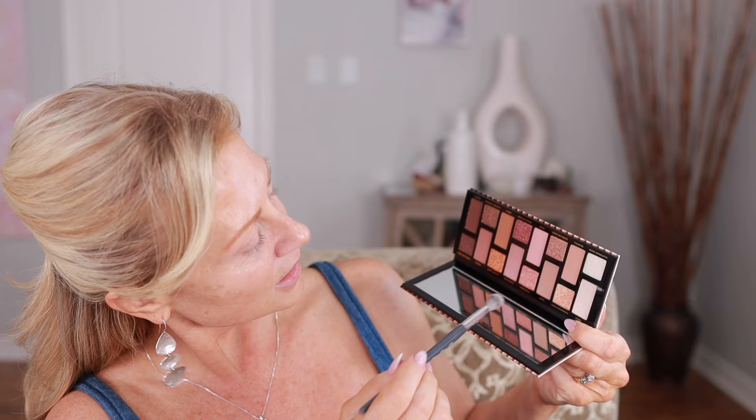I'm going to go in with this color right here which is Nude, just with a fluffy brush — this is a BK Beauty A503. I want to just lightly dust that everywhere. This isn't going to be crazy because who wants to spend a lot of time on their makeup on a holiday?